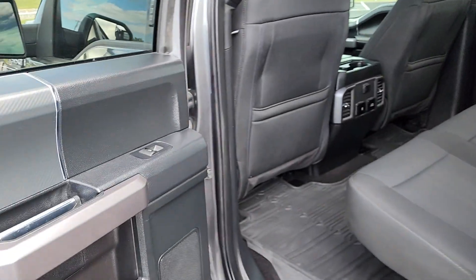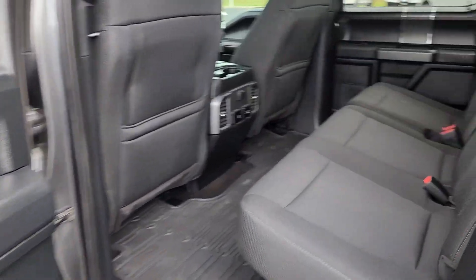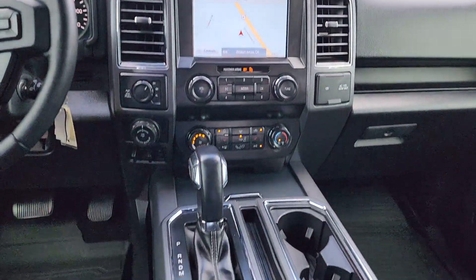Pre-collision system, keyless entry, eight-cylinder engine, fog lamps, remote engine start, four-wheel drive, backup camera, Bluetooth connection, Wi-Fi hotspot, and steering wheel audio controls.